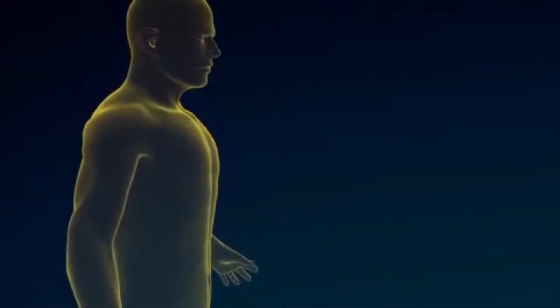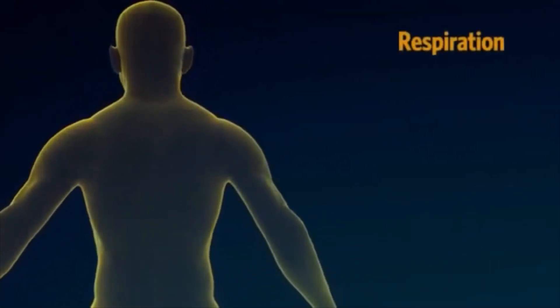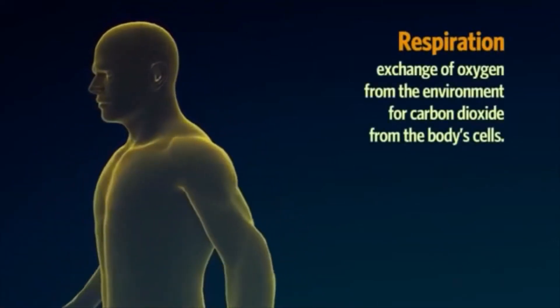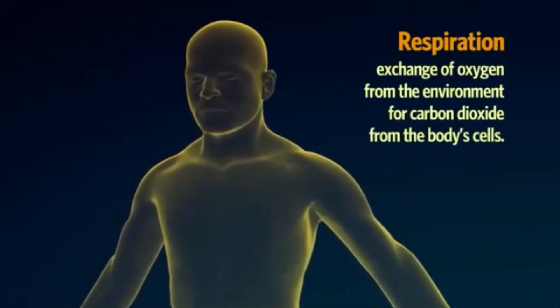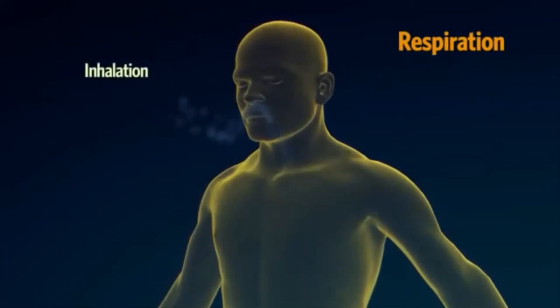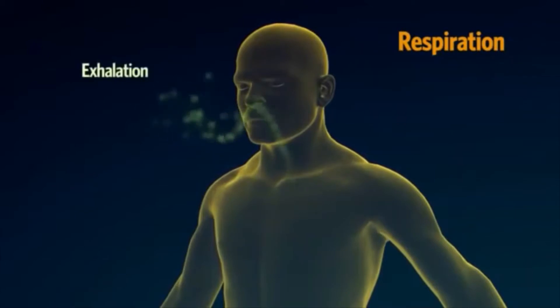The respiratory system is made up of organs that help us breathe. Respiration is the term used to describe the exchange of oxygen from the environment for carbon dioxide from the body's cells. The process of breathing air into the lungs is called inhalation, and the process of breathing it out is called exhalation.